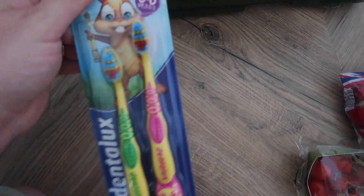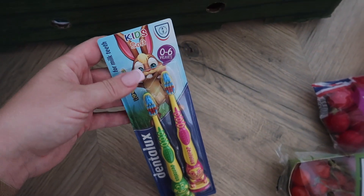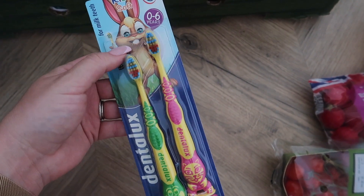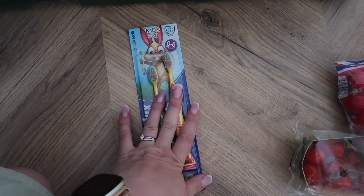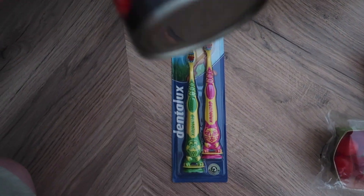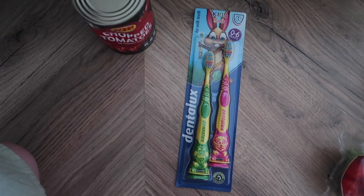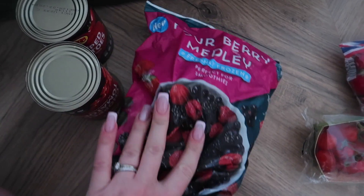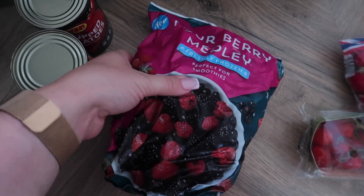Then I got some toothbrushes — these are to take with us on holiday because there are two in a pack and they were very cheap. Some chopped tomatoes — I think I've got two of them. And here is my frozen fruit that I will have to quickly go and put in the freezer.